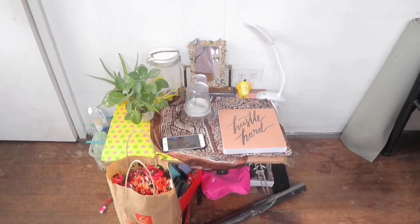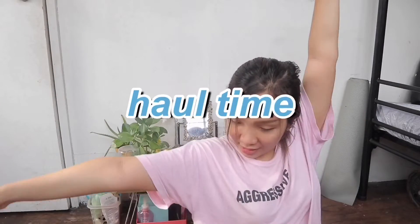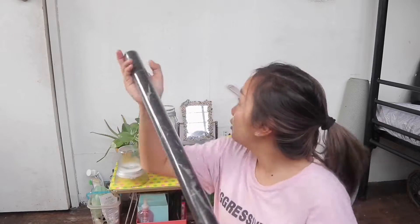Hi guys, welcome back to my channel! For today's vlog, we are going to redecorate my wall so I can have my own vlogging corner. This is Holtzang, and now I'm going to haul the things I'm going to use for the wall decor.